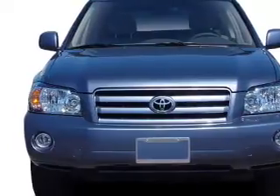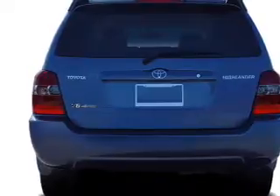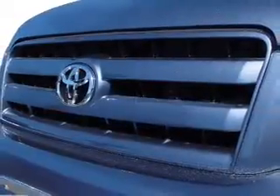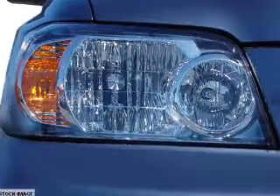Inside you'll find a third row seat, steering wheel controls, front airbags, child safety locks, cruise control, child restraint seats, power outlet, air conditioning, power door locks, and power windows.